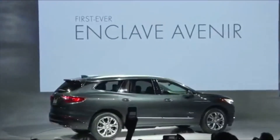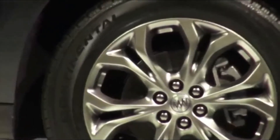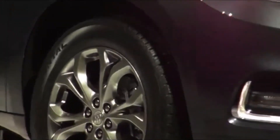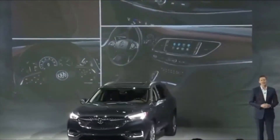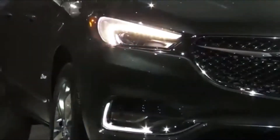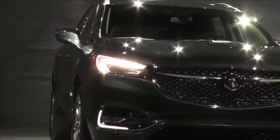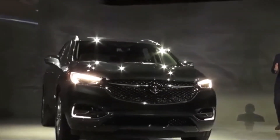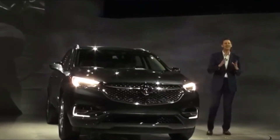The redesigned 2018 Buick Enclave reinforces its position as the flagship of the division's lineup, bringing fresh styling, a larger footprint and a new upscale trim level. These changes will help solidify the Enclave as a premium three-row crossover SUV that's a cut above more mainstream offerings, and is well-positioned to compete with established luxury models like the Acura MDX and Infiniti QX60.